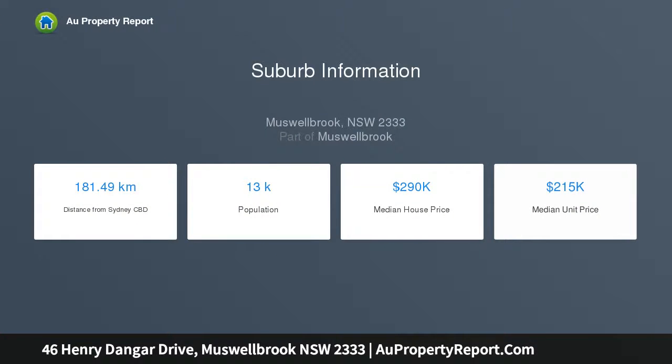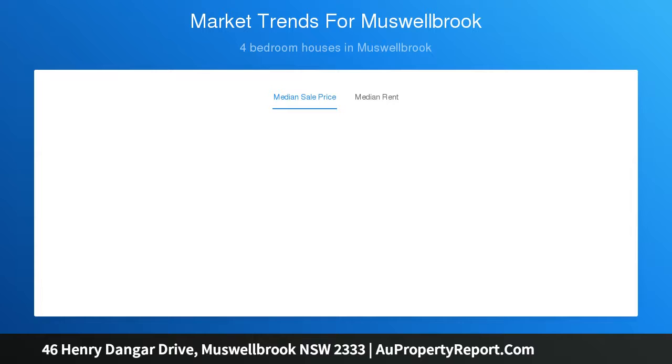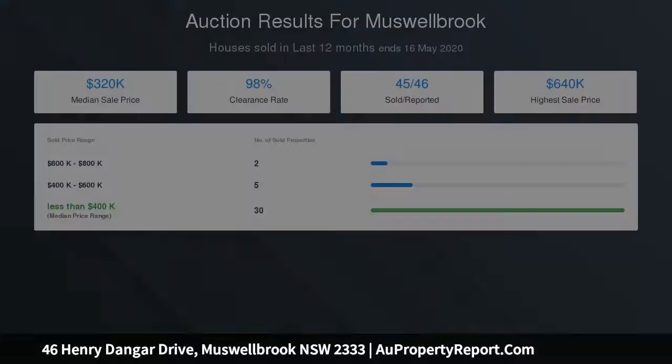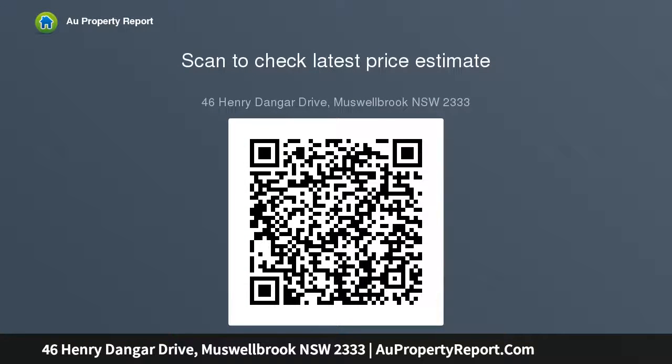Large 972 square metre approx block with the backyard facing north. Auction to be held on site the 20th of June 2020, commencing at 11am. Thank you.